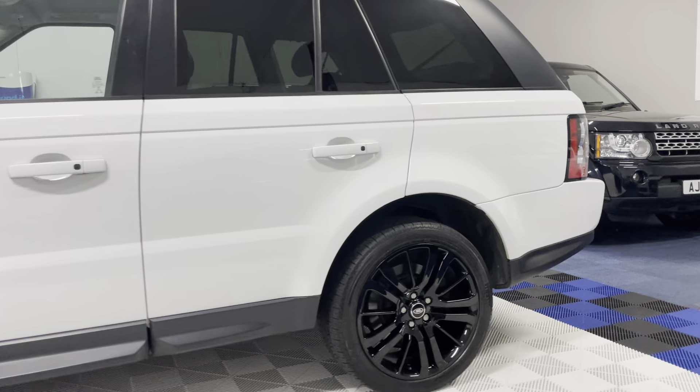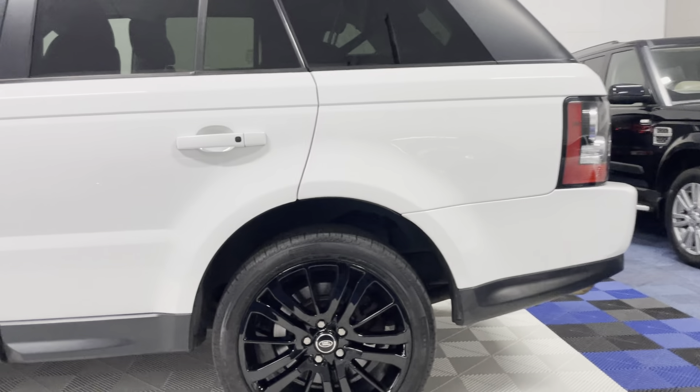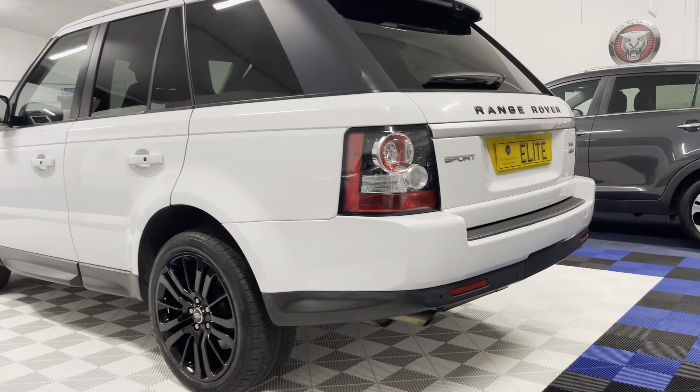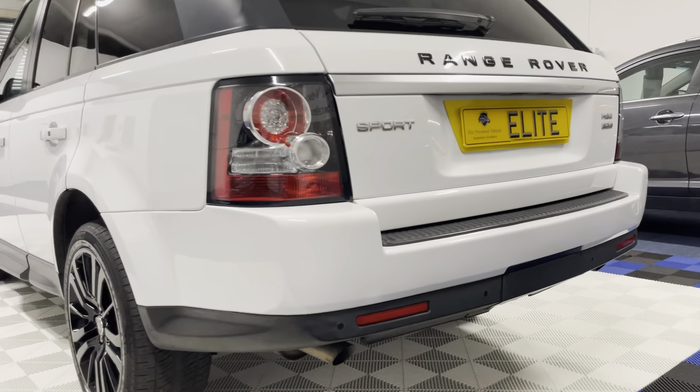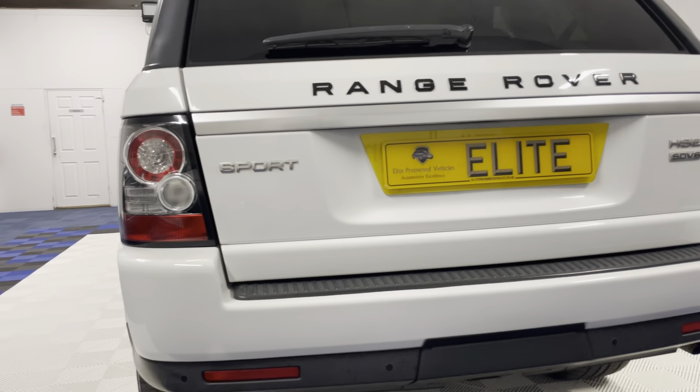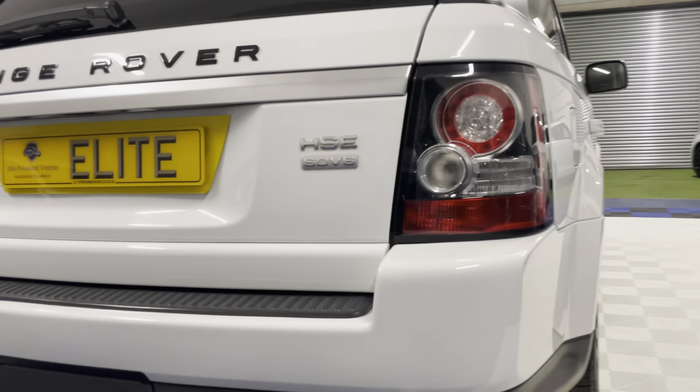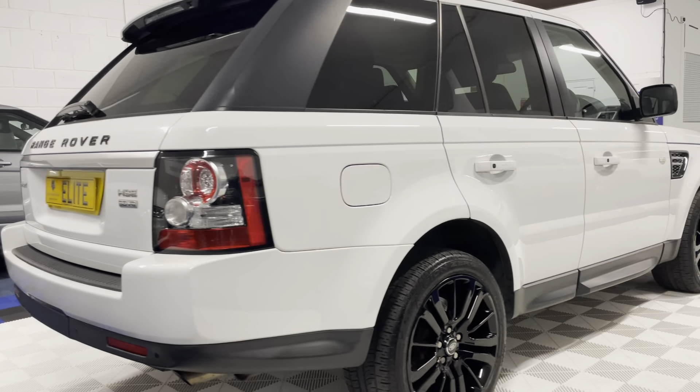Overall the bodywork is in exceptional condition, unmarked, and the 20 inch alloy wheels are unmarked as well. Finished in gloss black, wrapped in a matching set of Scorpion Pirelli tyres, the car is in truly exceptional condition.